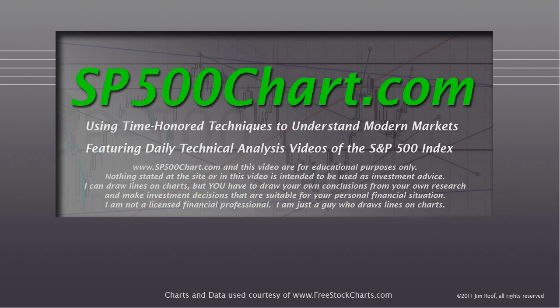Hey everybody, this is Jim at SP500Chart.com using time-honored techniques to understand modern markets, featuring daily technical analysis videos of the S&P 500 Index.